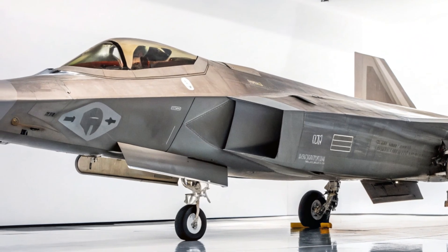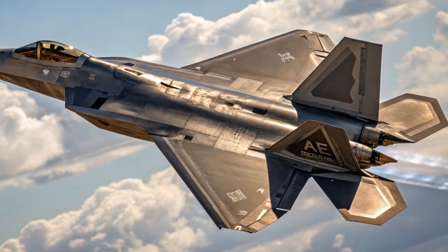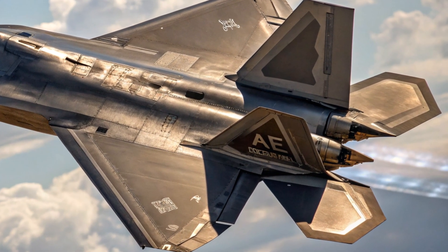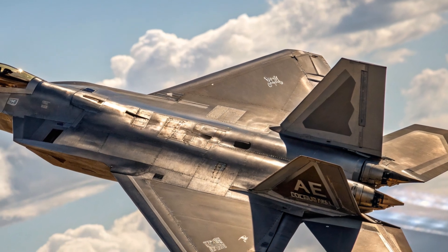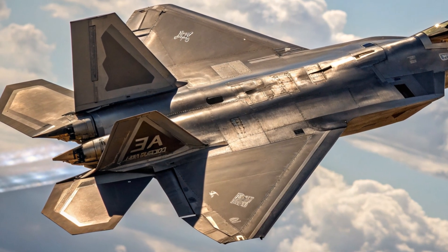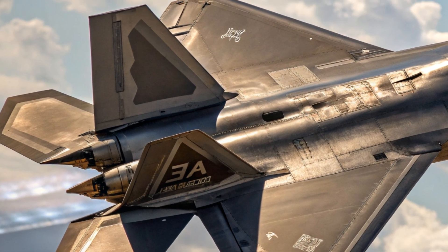Design and stealth refinements: at first glance, the 2025 F-22 retains its iconic angular silhouette optimized for radar evasion. However, the new generation brings upgraded stealth coatings, lower radar cross-section materials, and refined airframe joints to push the boundaries of invisibility. These subtle design tweaks make the Raptor even harder to detect by modern radar systems, ensuring it remains one step ahead in the cat-and-mouse game of aerial warfare.